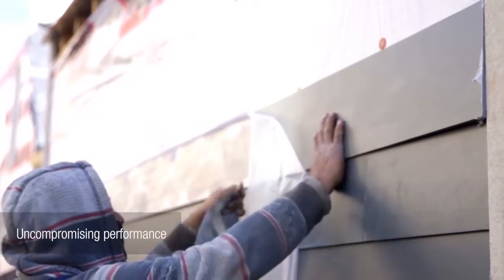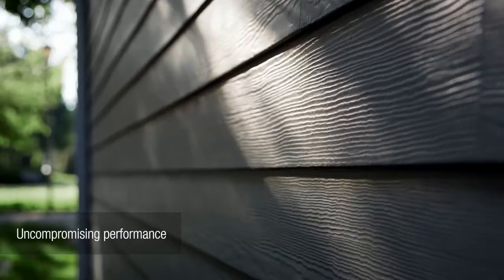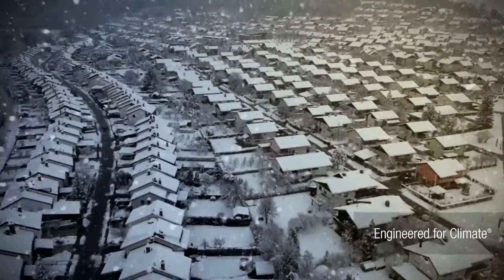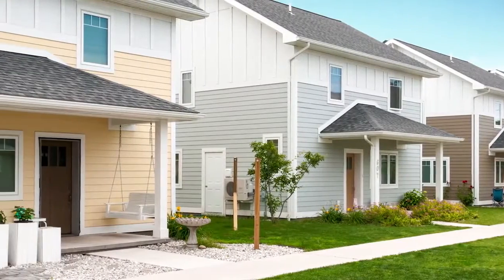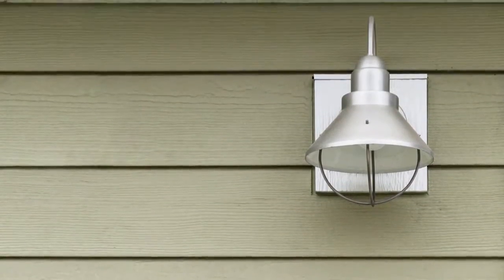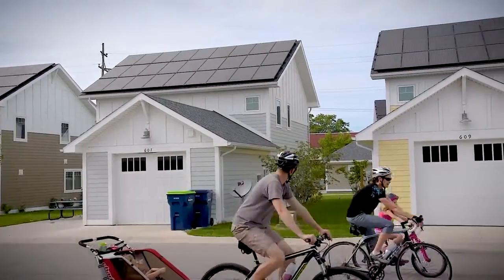We're looking at reducing maintenance on the house, and James Hardie product really fit the bill well. One of the things that we truly love about the James Hardie siding is that it is durable, it is resilient, and it has held up through some tough, harsh winters. The homeowners really love the colors of their homes. They each have their own color of James Hardie siding, and that's something we've seen bring a lot of joy to them, and it allows them to be unique.